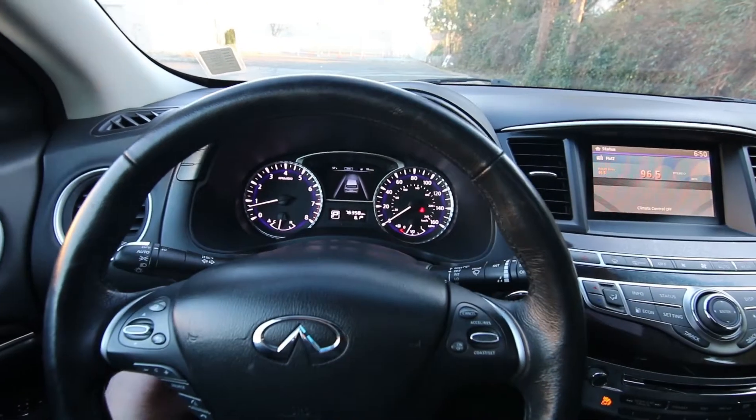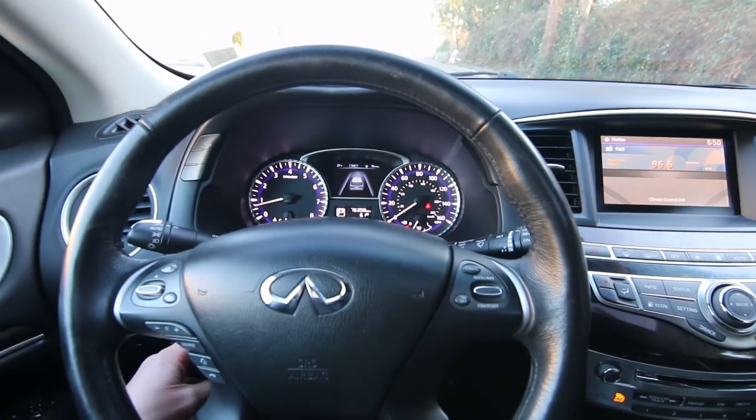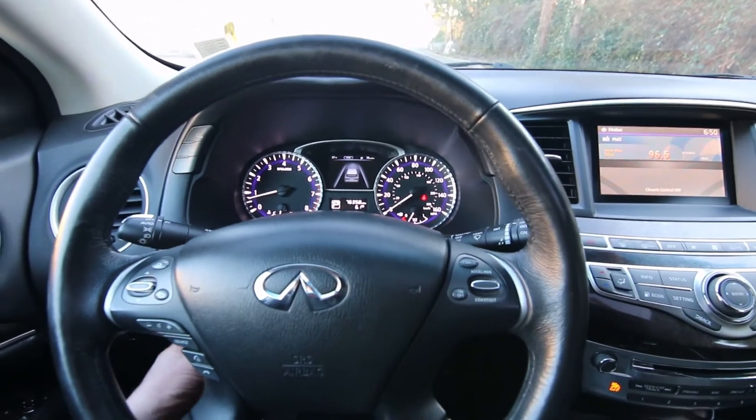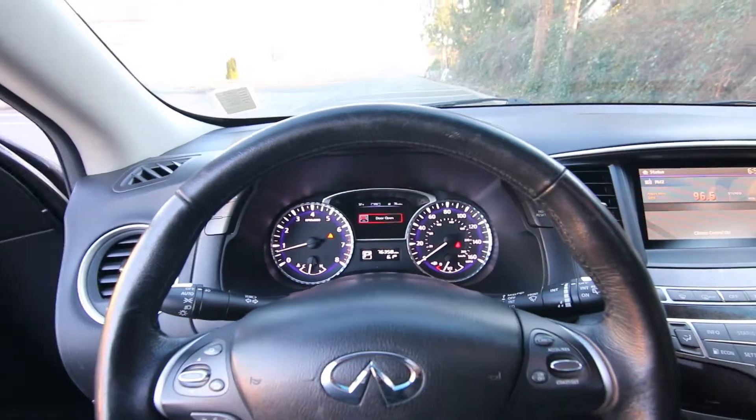We have a steering wheel that's power tilt telescoping — whatever you want to call it. This has 76,358 miles at the time of making this video.